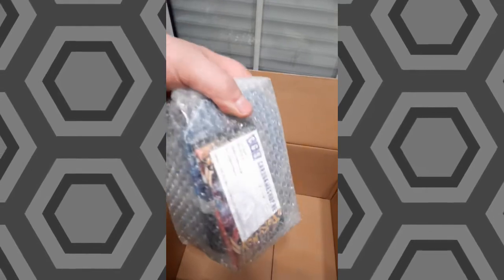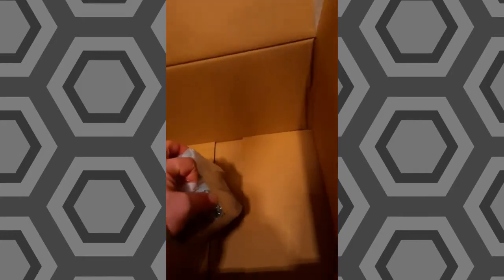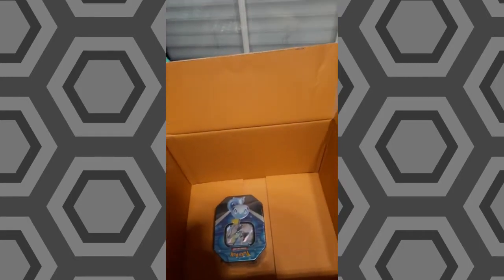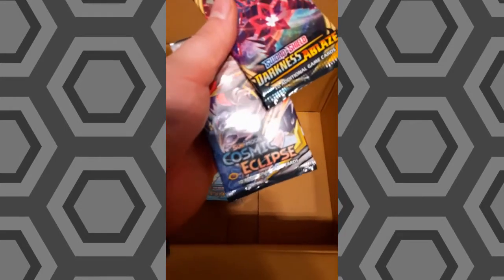Last but not least, we have what I think is the Sobble team, and a few boosters in this box. I'm gonna open the plastic bag to see what's inside. It was the Sobble team by the way, and we have two boosters - a Darkness Blaze and a Cosmic Eclipse.